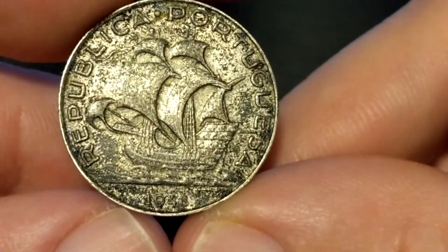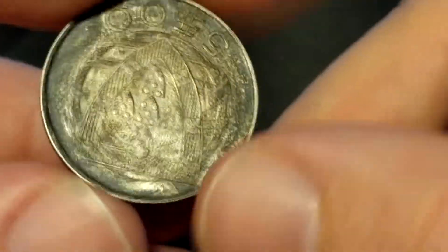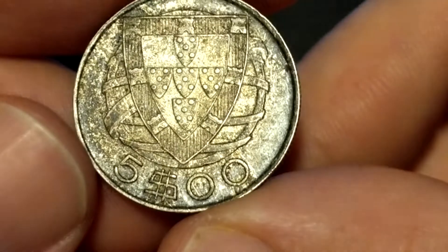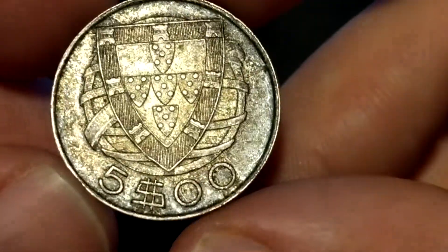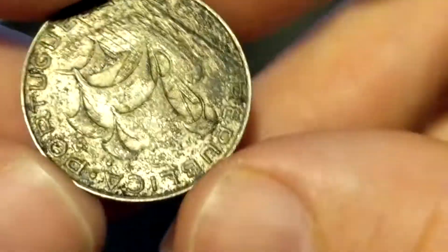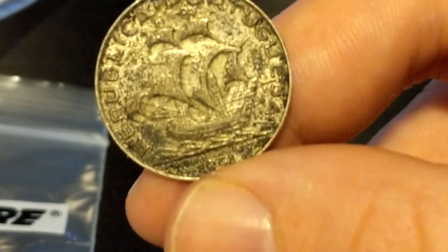1948 Portuguese 5 escudos — 65% silver. I'd value it at $4.00.